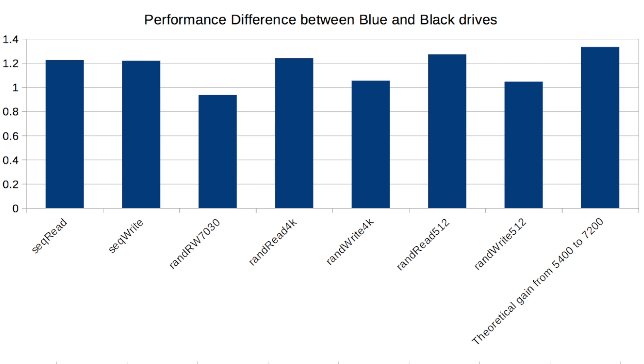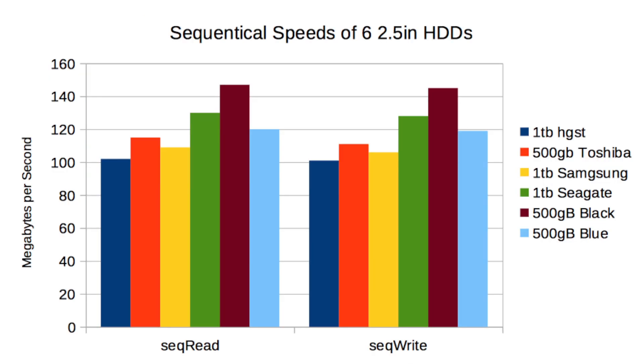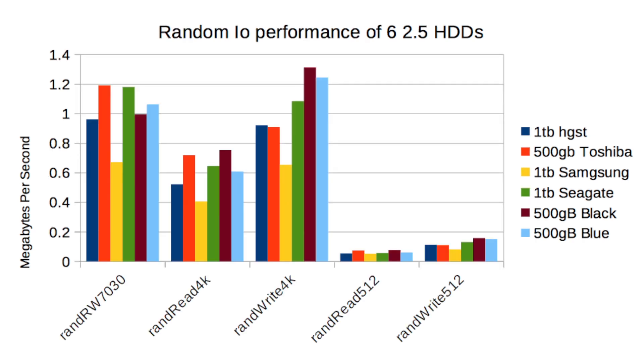I also looked at the theoretical speedup of 7200 RPM divided by 5400 RPM — if you simply spun the platter faster. While nothing hit the full theoretical maximum, sequential workloads came close. Comparing all the other drives, they're all roughly similar in performance. The next best was the 1 TB Seagate, likely due to denser platters or modern optimizations. The other 5400 RPM drives performed similarly to the Blue, and the SSD smoked everything in random workloads.